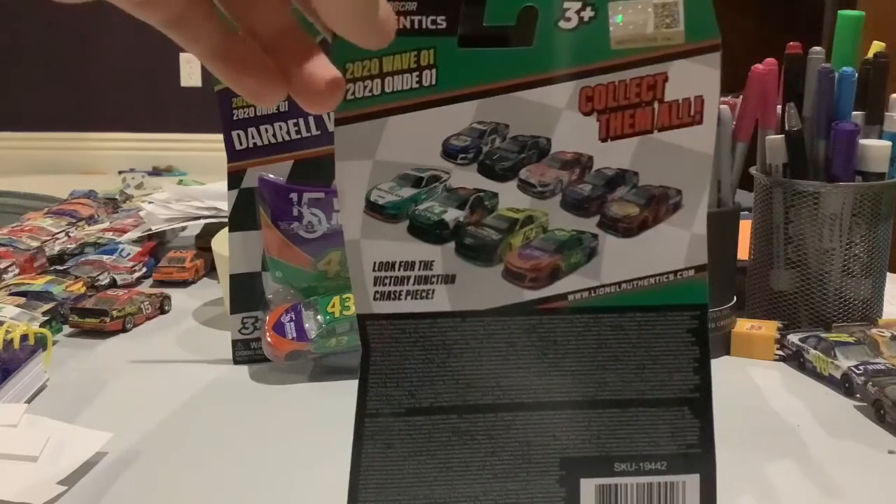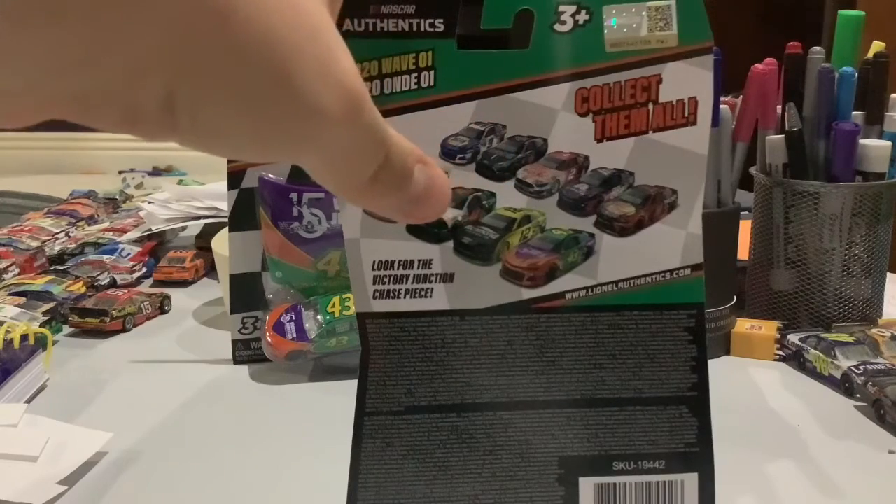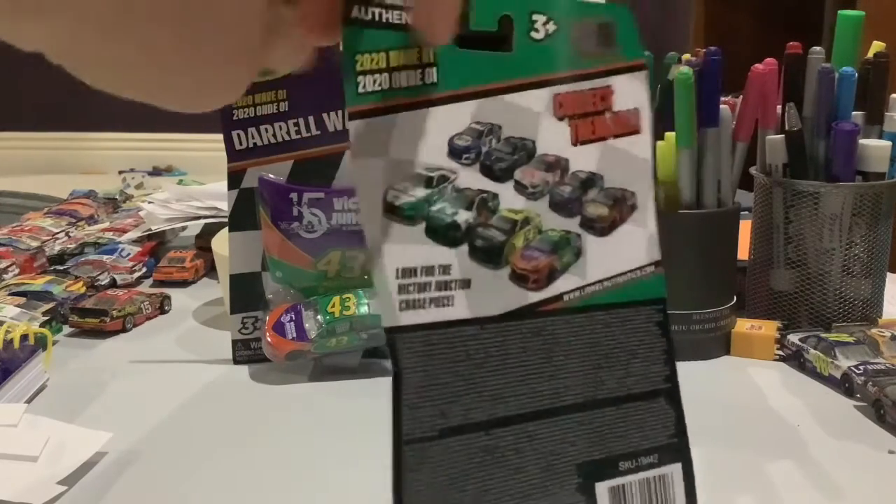On the back are some more cars. Race wins up top, throwbacks on the bottom with a Ryan Blaney playoffs car and also Hendrick's Xfinity playoffs car.